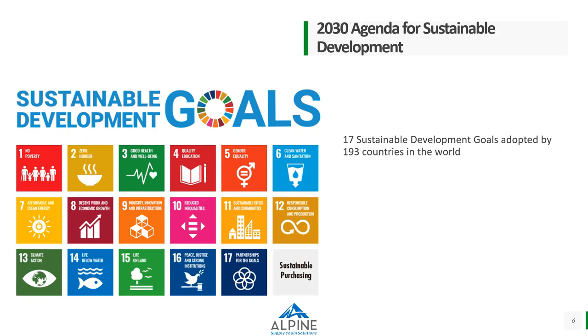On a global perspective, the United Nations has set up 17 different sustainable goals adopted by 193 countries. By 2030, each country is going to contribute and make sure these goals are achieved. Some of those where the warehousing and logistics industry could contribute include affordable and clean energy, good health and well-being of employees, industry innovation and infrastructure, goods-to-person technology, climate action, sustainable cities and communities, and clean water and sanitation. There is always something in each one of those categories to contribute to.